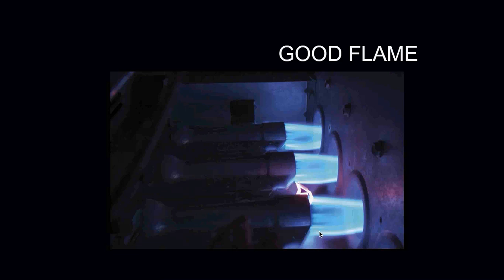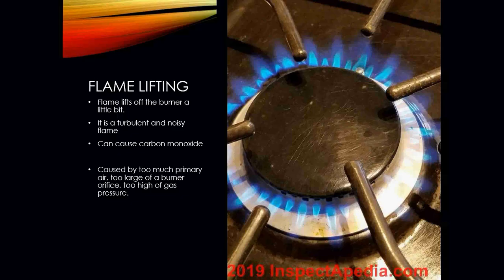With flame lifting, the flame is actually lifting off of the burner slightly — it can be turbulent and noisy. When the burner lights off, it may have a rumbling sound to it. Flame lifting can cause carbon monoxide because of an incomplete burn. This is caused by too much primary air being mixed with the gas, and it can also be caused by the wrong burner orifice size or gas pressure that's too high.